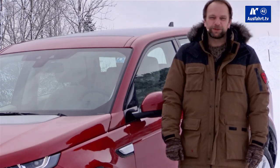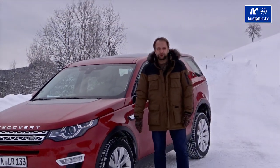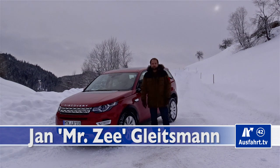Welcome to a new episode of AusfahrTV in English. We are here in beautiful Austria and it's full of snow — perfect conditions for us to test drive the all-new 2015 Land Rover Discovery Sport.